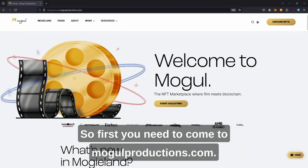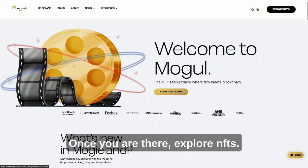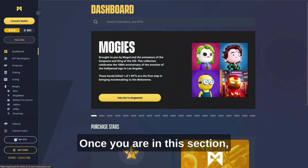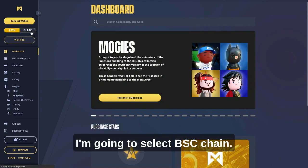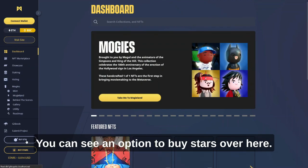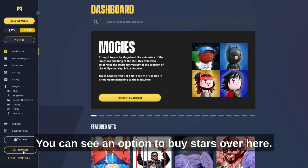First you need to come to mogulproductions.com. Once you are there, explore NFTs. Once you are in this section, I'm going to select BSC chain.